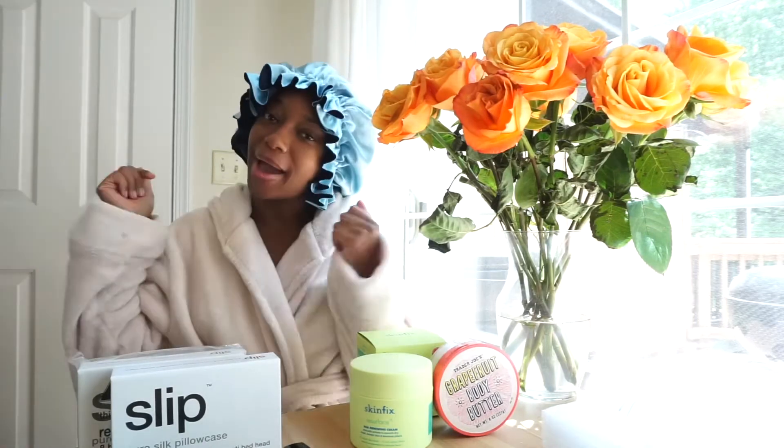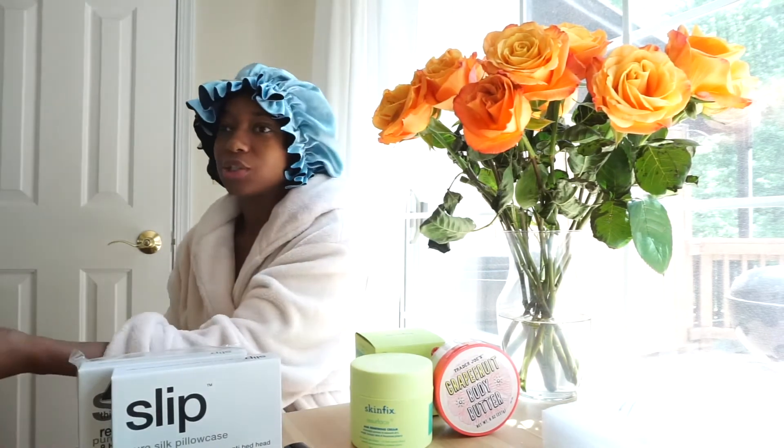Hey dolls, it's your girl Vanity B back again with another video. Today I wanted to do something a little different — talk to you guys about my skincare and beauty for the spring. It's that time where you start showing a little more skin and you just need to be ready, so I've been buying a bunch of stuff and I figured, why not show you?